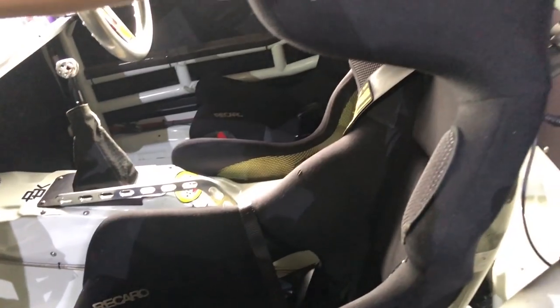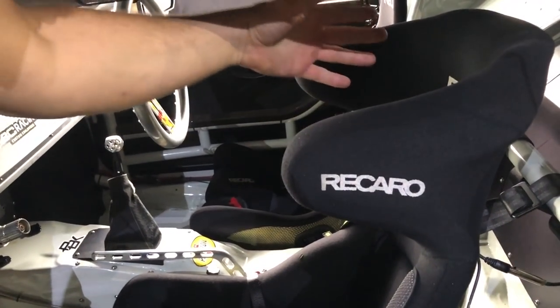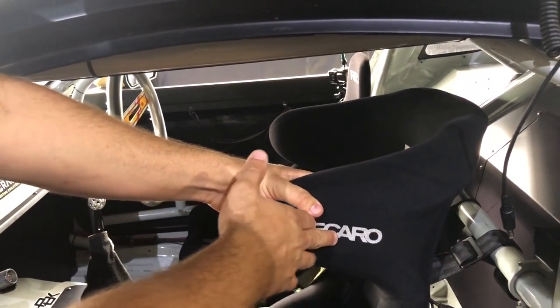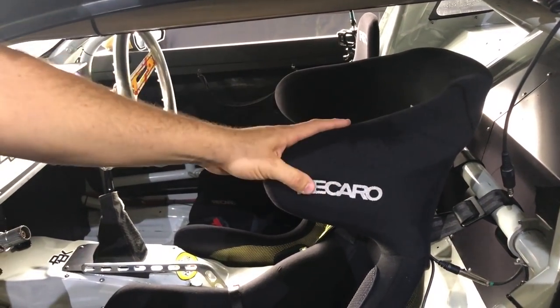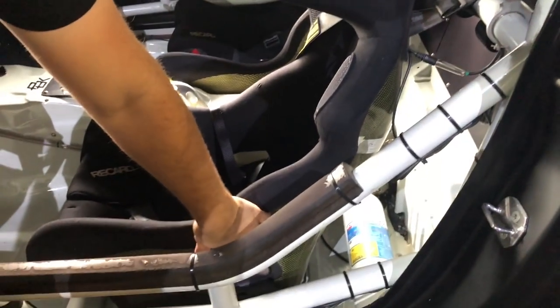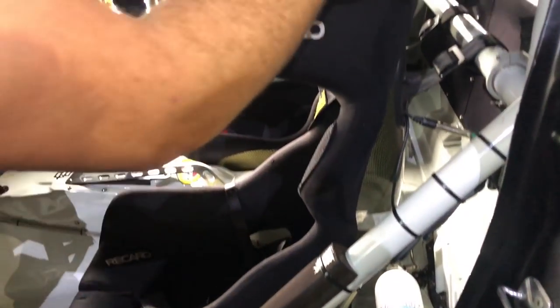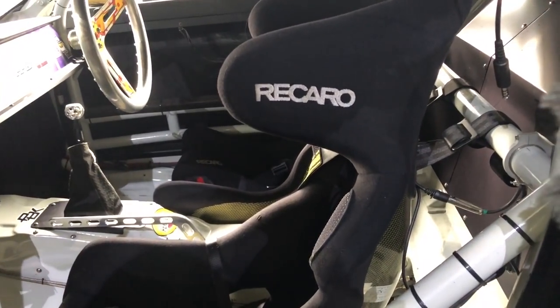We have side protection seats. These are basically a halo seat — stops your head from coming in contact with the cage and also from overextending your neck. That's obviously a big safety key. These are carbon Kevlar, super super strong, have almost no flex to them. A lot of race seats have flex — these do not. It's meant to hold you as tight as possible and not allow you to move.